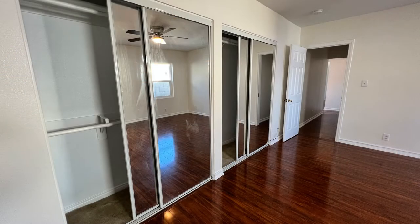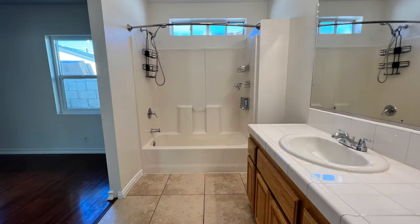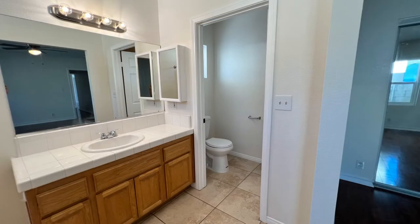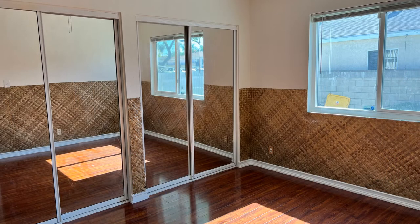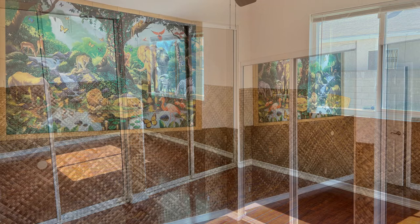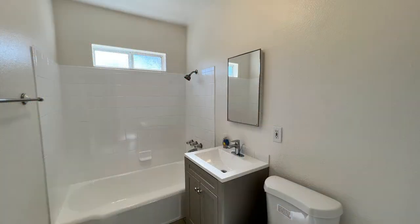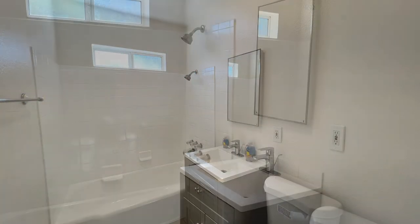There's a large master bedroom with huge mirrored closets and an ensuite bathroom. The other bedrooms are ample in size and also have mirrored closets and ceiling fans. They share a well-appointed hall bath with a shower and tub combo.